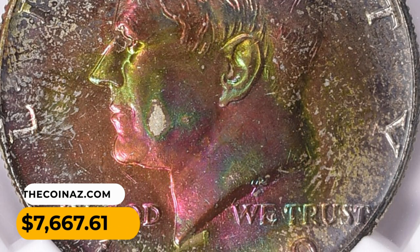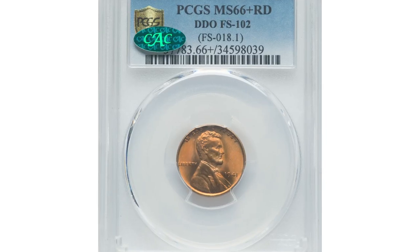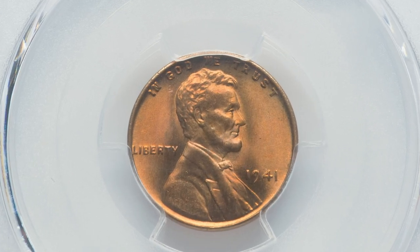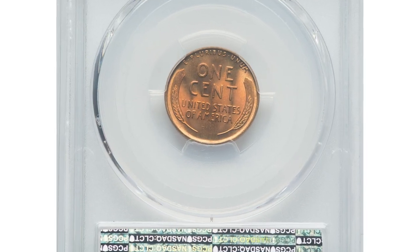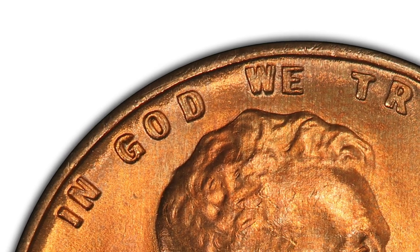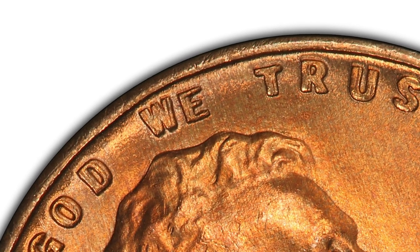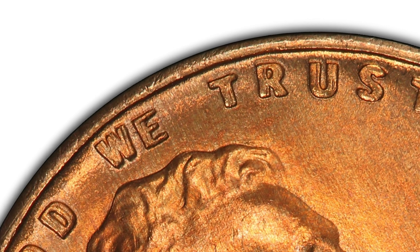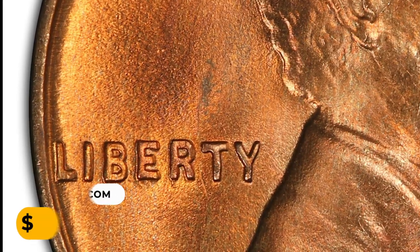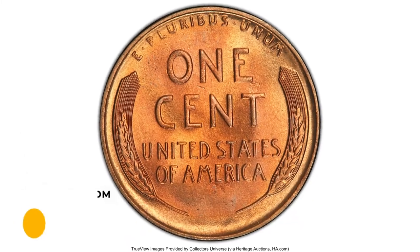This half dollar ended up selling for $7,667.61 with buyer's fee at Great Collections auction. This is a 1941 Lincoln cent with doubled die obverse, graded MS66+ Red by PCGS. FS-101-002 is one of three cherrypicker's doubled dies for the 1941 Lincoln cent and shows the doubling most prominently on the motto IN GOD WE TRUST and to a lesser extent on LIBERTY. It was sold for $5,040 at Heritage Auctions.